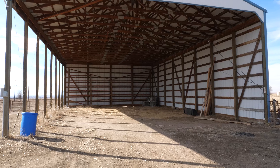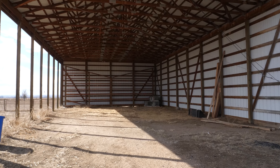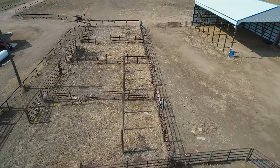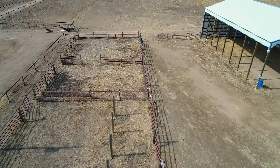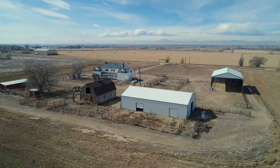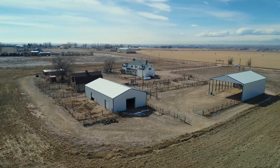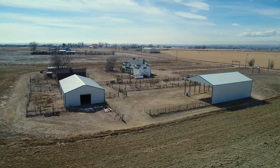There's a 48 by 40 lean-to for hay storage. It could also be converted for other animals. Lots of fencing configurations. There's also lots of pasture for multiple horses or other animals, or if you're ranching there's two shares of water as well.